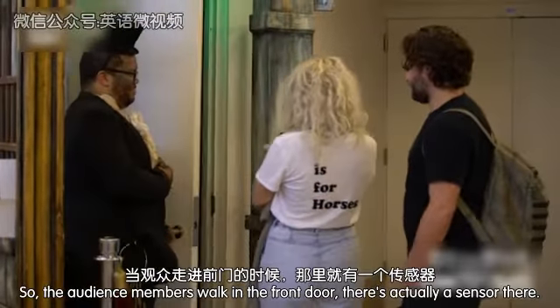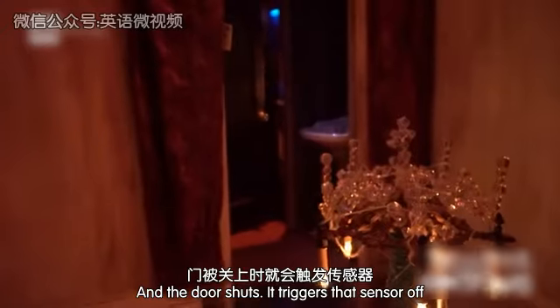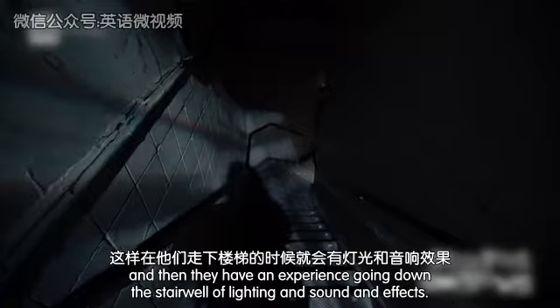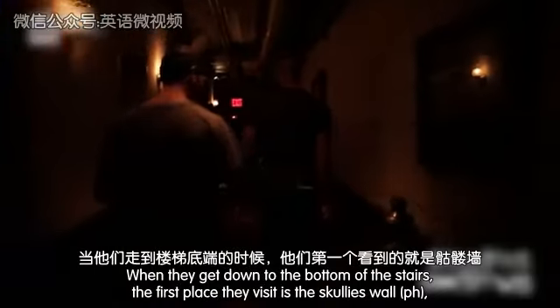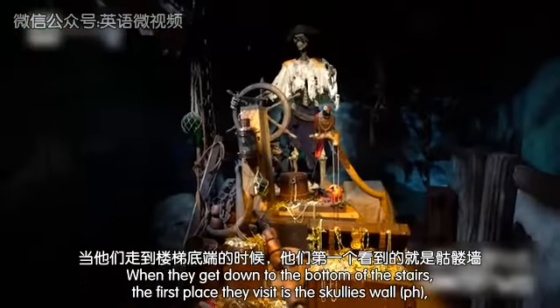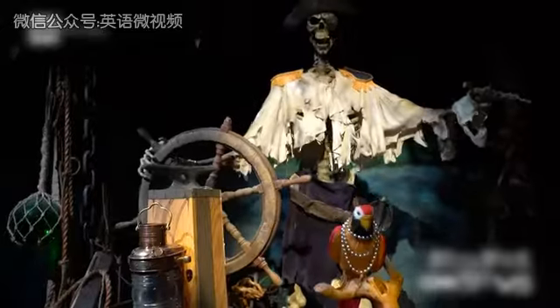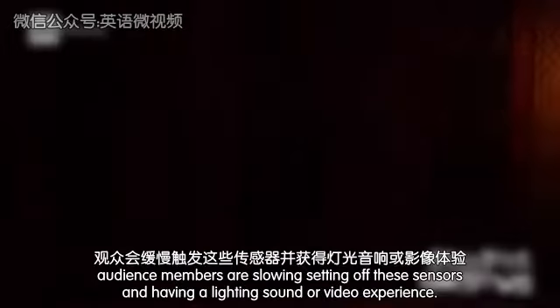The audience members walk in the front door — there's actually a sensor there. When the door shuts, it triggers that sensor and they have an experience going down the stairwell of lighting and sound effects. When they get down to the bottom of the stairs, the first place they visit is Scully's Wharf, where they set off another sensor. All the way through the attraction, audience members are slowly setting off these sensors and having a lighting, sound, or video experience.